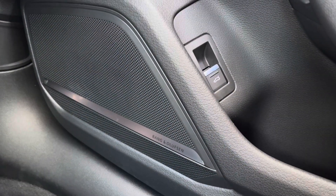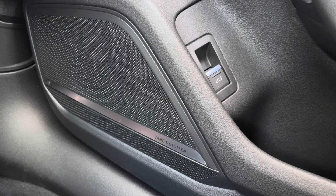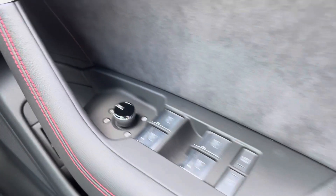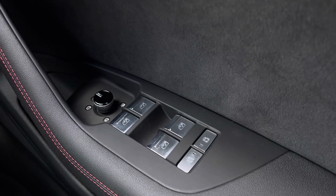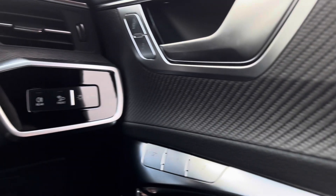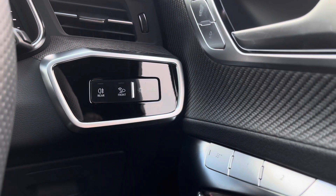Starting off, we have the premium Bang & Olufsen sound system, which provides quality audio throughout the front and rear of the cabin. Further up, we have the electric windows front and rear, as well as the rear child lock, the memory settings for the front driver's seat, the central locking system, and the automatic headlights.